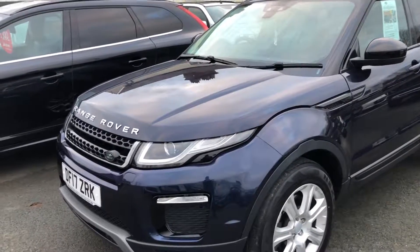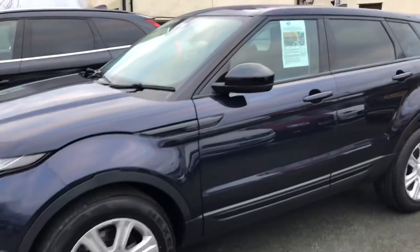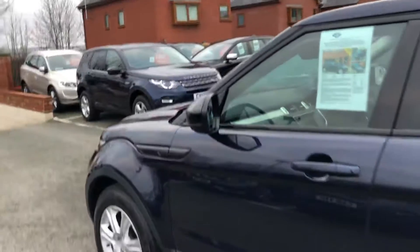Hello and welcome to Thyside Motor Centre. Here we have our Range Rover Evoque, 2 litre TD4 SE Tech, really nice spec, finished in Loire Blue.